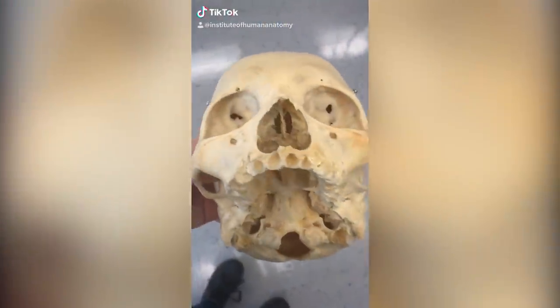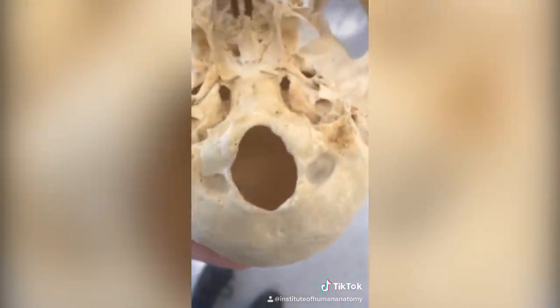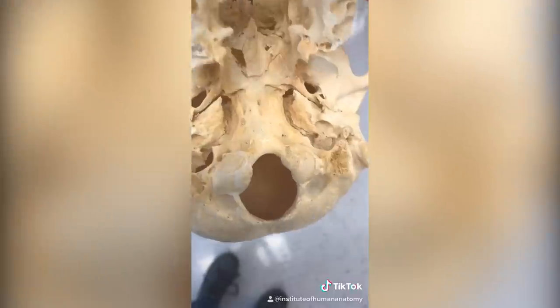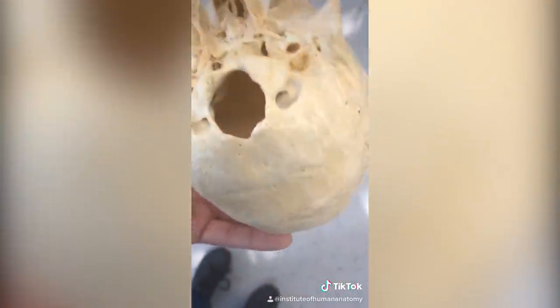What you're looking at here is a real human skull. As I get closer, you'll immediately notice it looks much different than any plastic skull you've probably seen. What I want to focus on is this thing called the foramen magnum — it literally means "big hole." This is where the end of the brain stem, the medulla oblongata, and the spinal cord exit the cranium and go down the back. There is just a gigantic hole at the base of your occipital bone.